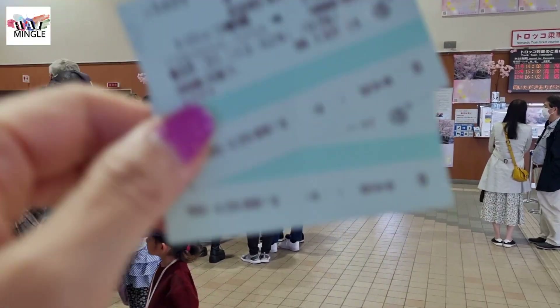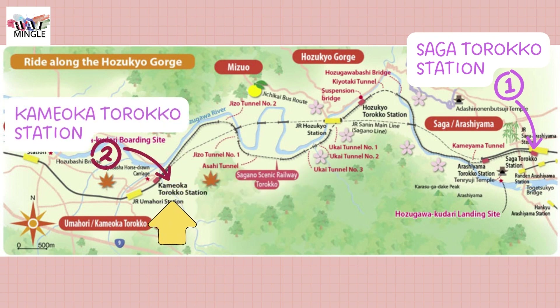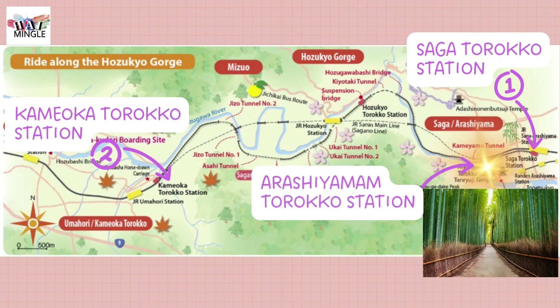We got round trip tickets for the Sagano Train. We started our journey at Saga-Toraco Station and eventually arrived at the last stop, Toraco-Kimoka Station. After that, we stayed on the same train heading back and got off at Toraco-Arashiyama Station. We didn't go all the way back to the starting point, Saga-Toraco Station, because our next destination, the Bamboo Forest Path, was right near Toraco-Arashiyama Station.